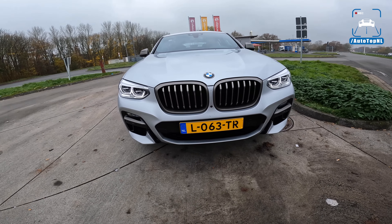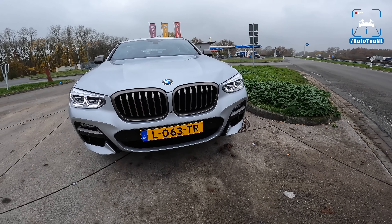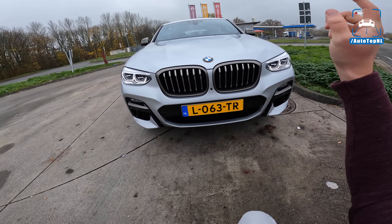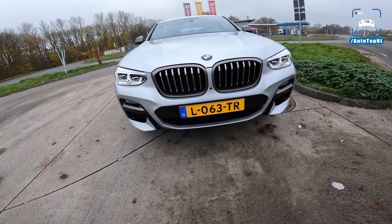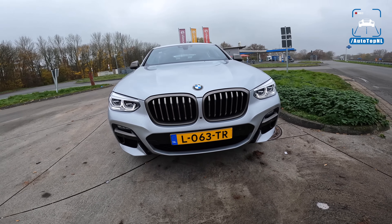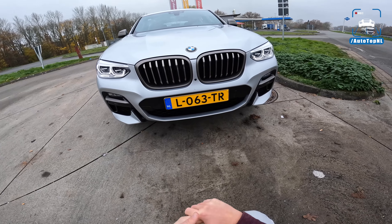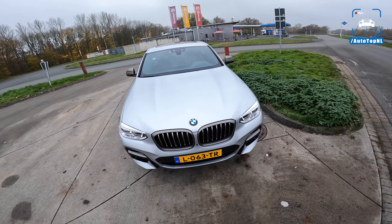What's up ladies and gentlemen and welcome to this POV review by AutotopNL. My name is Martin and today I'm taking a look at one of the fastest cars in the world — I am not kidding you. The BMW X4 M40D. Let me explain why I think this is one of the fastest cars in the world.